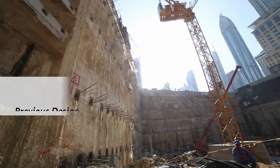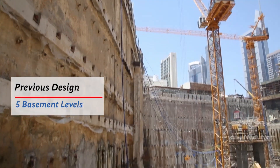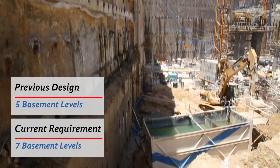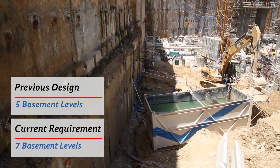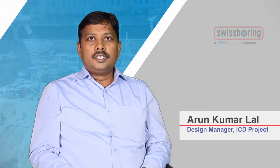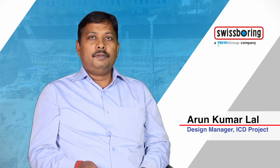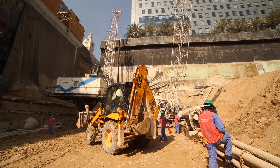The previous development was planned for a five-level basement but was redesigned to include seven basement levels. Since this is a 30 meter excavation and there was already a diaphragm wall in place, we introduced 803 diaphragm wall panels, which was very unique — never done before.